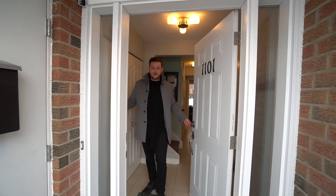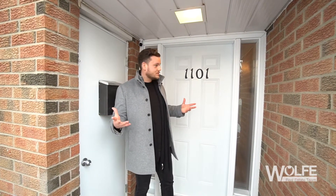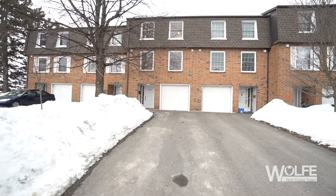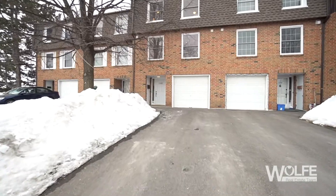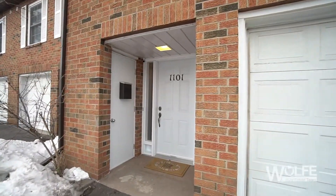Hey Wolfpack! Welcome back to a brand new Wolf Team listing. They say good things come in threes and 1101 Bordenside Road is no exception. Offering three bedrooms and three bathrooms over three bright and updated levels, and parking for up to three cars, 1101 Bordenside Road is the third executive condo townhome from the end of a dead-end cul-de-sac and is three minutes from great amenities, parks, the Rideau River, and an outdoor community pool for those hot summer days.